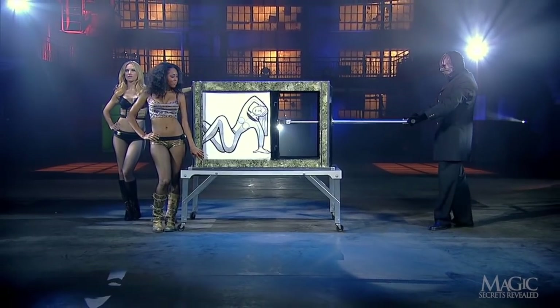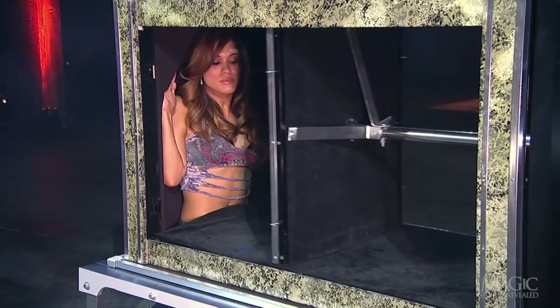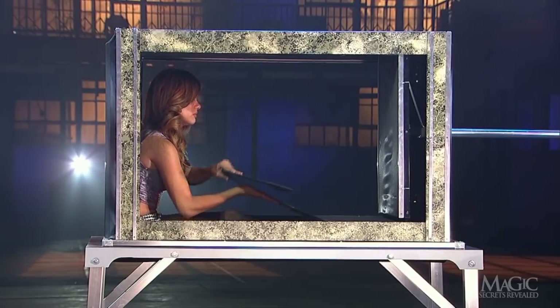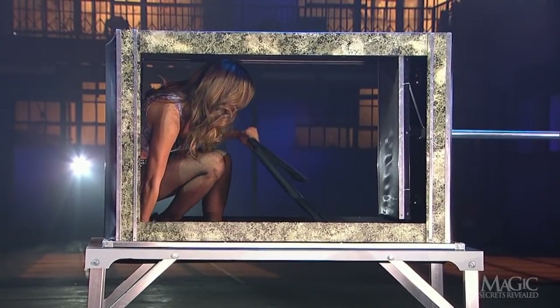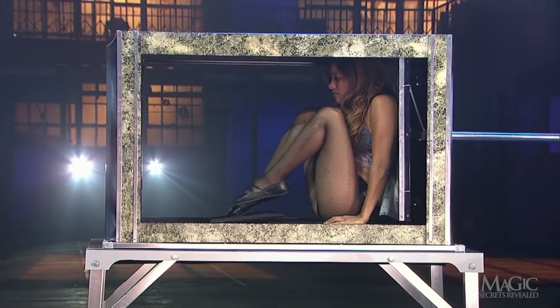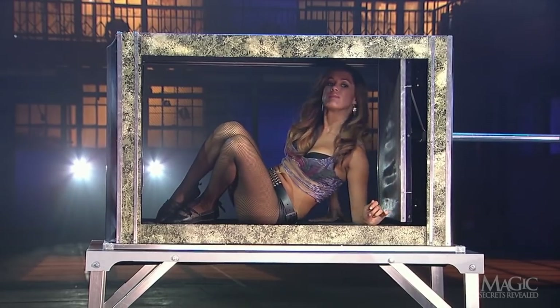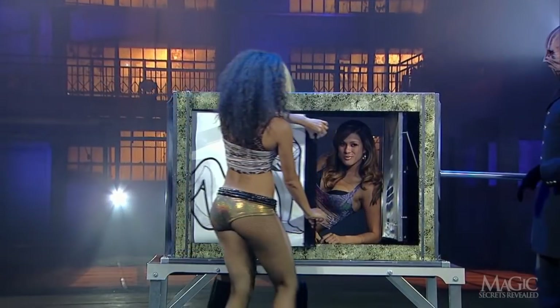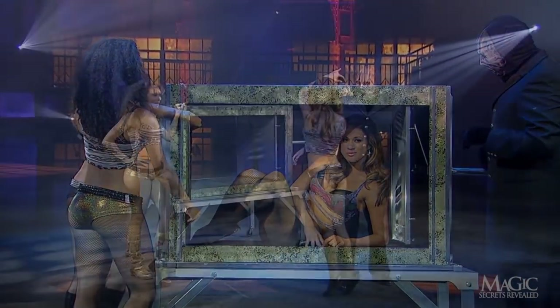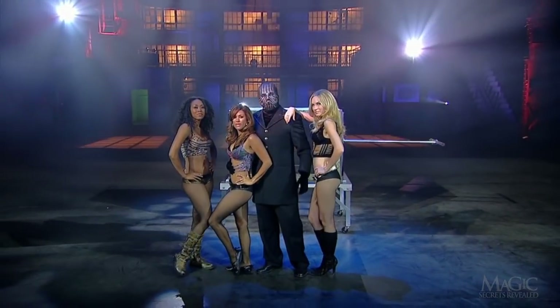All that's left to complete the illusion is to reverse the action. The plunger is withdrawn and the girl immediately climbs back out of the base. She replaces the false bottom and gets ready for the moment of her big reveal. And that's how to put a crush on a girl without breaking her heart.